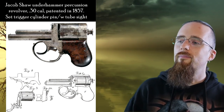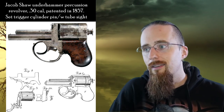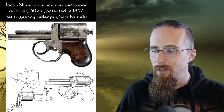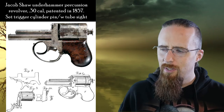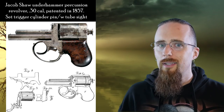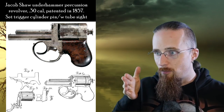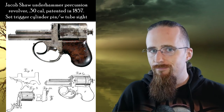Then another revolver — this one by Jacob Shaw, an under hammer percussion revolver in .30 caliber, patented in 1857. Believe it or not, this has got a set trigger and a tube sight for accuracy. Look at this stubby, tiny little grip that you could barely hold onto with one finger, and the really short barrel — so much for accuracy. I don't even know how you would hold onto this to aim at all. The tube sight is inside the cylinder pin, so you would actually aim through the revolver. That's pretty interesting and a very innovative design. But so ugly.